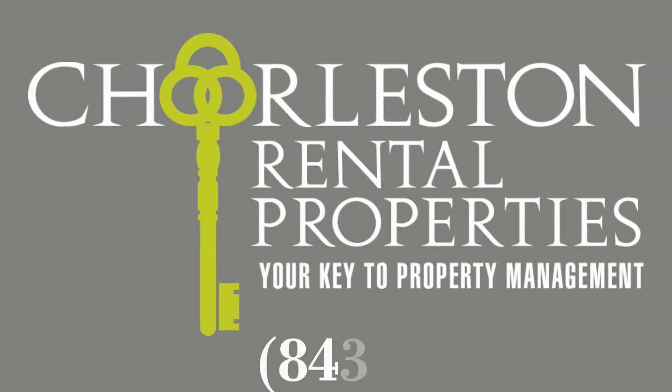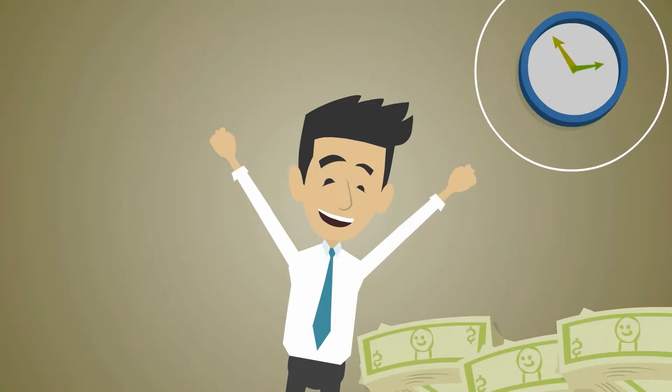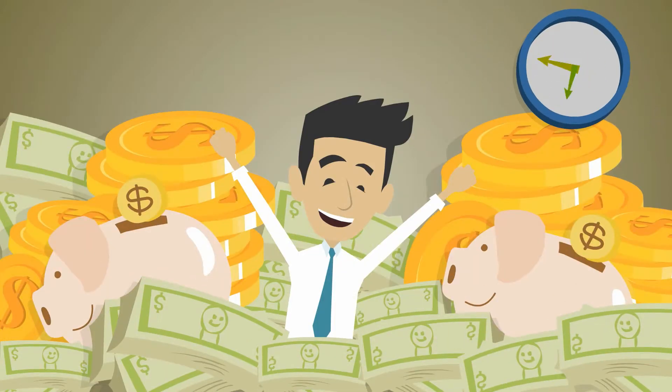Using the market-leading experts at Charleston Rental Properties to fill your real estate investments will save you time and increase your profitability by thousands each year. Here's how.